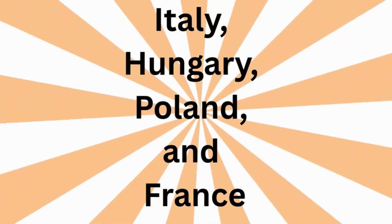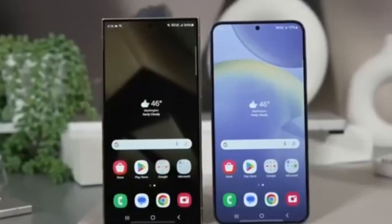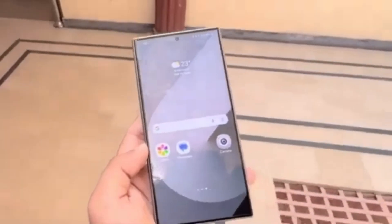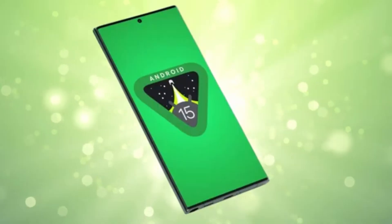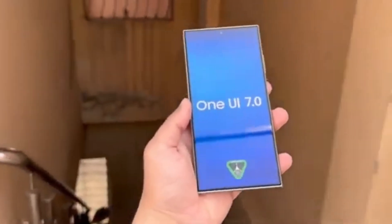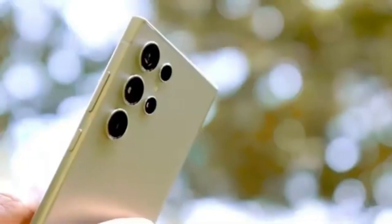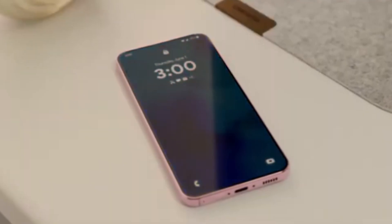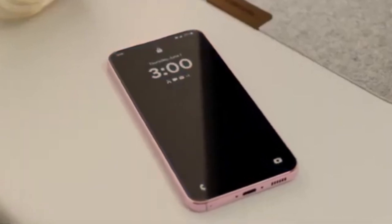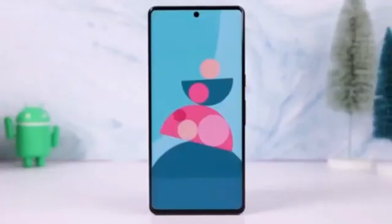More specifically, those using the Galaxy S24 Plus and S24 Ultra in Germany, Poland, and the UK are now getting their hands on this Android 15-based One UI 7.0 update. The firmware version for this release is S9X8BXXU4BYCG, and it even brings along the April 2025 security patch — a great bonus for those who like keeping their devices fully secured and updated.